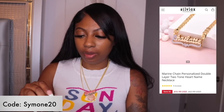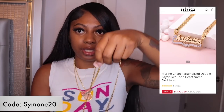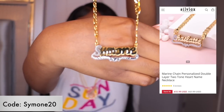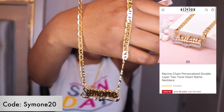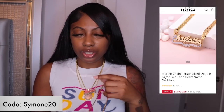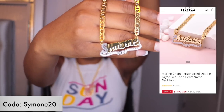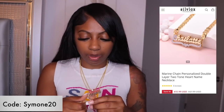Our next piece — this one is another nameplate, but I like the design of this chain so I was like, you know what, let me go ahead and get this. It says 'Simone' and it is a diamond cut chain — y'all can see the style. It's super cute.